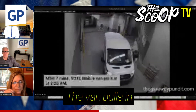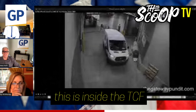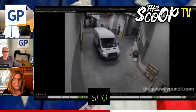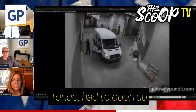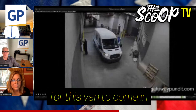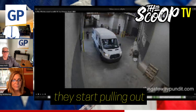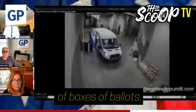The van pulls in — this is inside the TCF Arena. It came through an electric fence that had to open up for the van to come in. They open the back end and they start pulling out dozens of boxes of ballots.